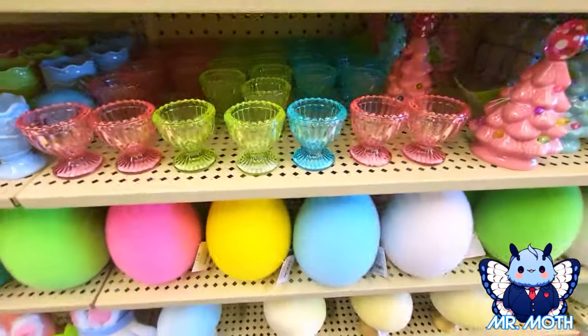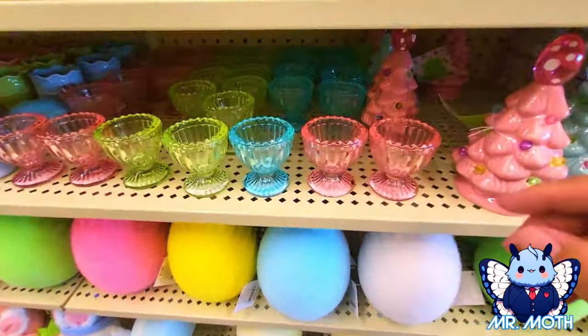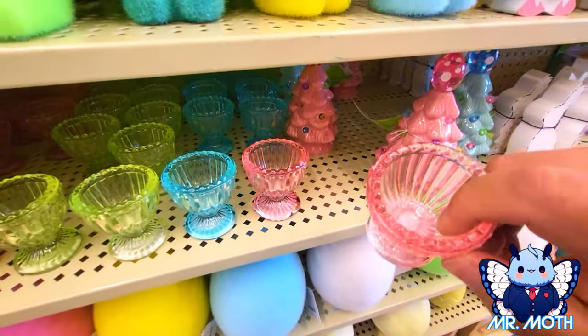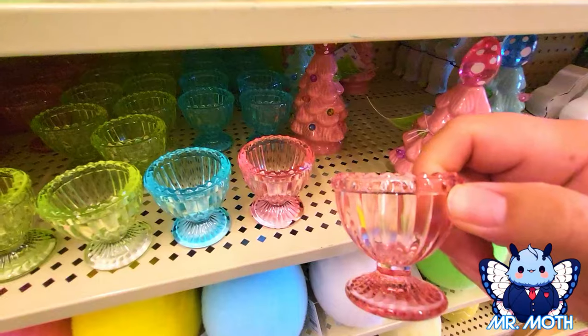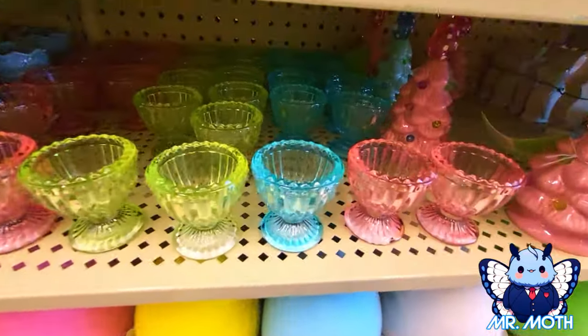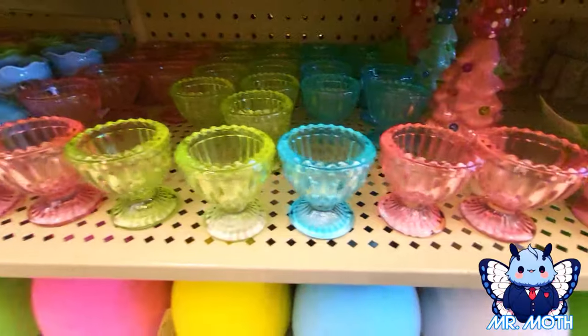These are very pretty right here. They got prices too — so they're maybe egg holders, I guess, for different things. These are very pretty, and $3.49. I imagine all these are $3.49 — they're all very pretty.